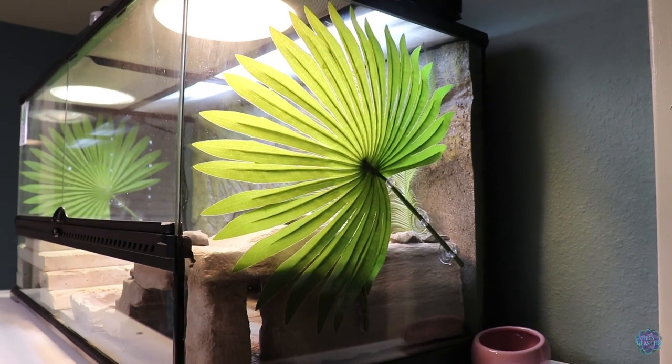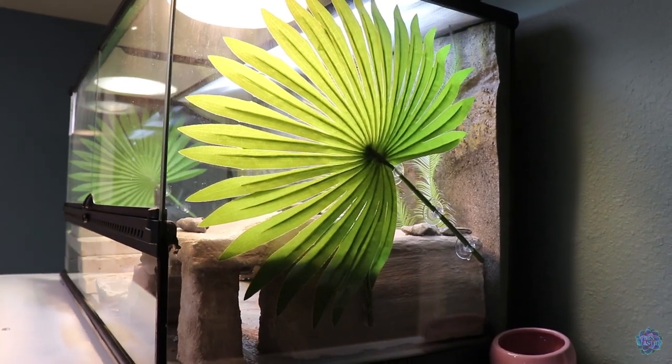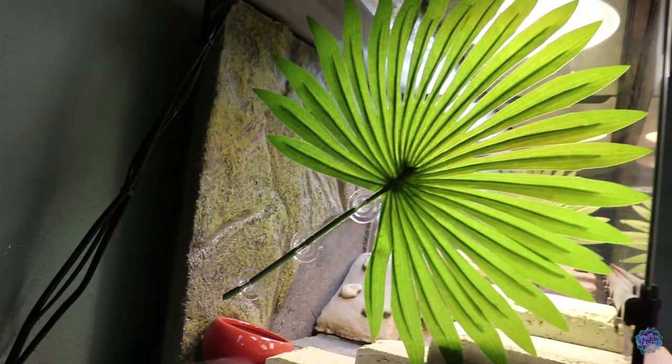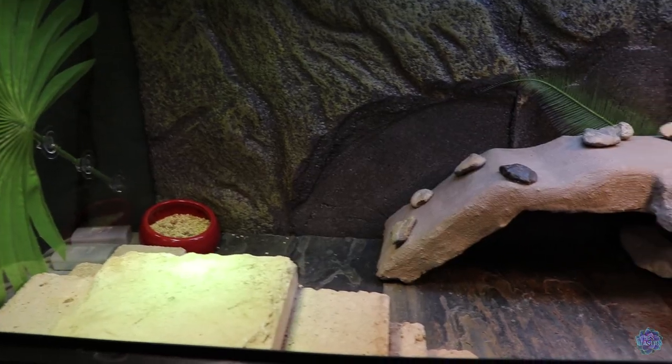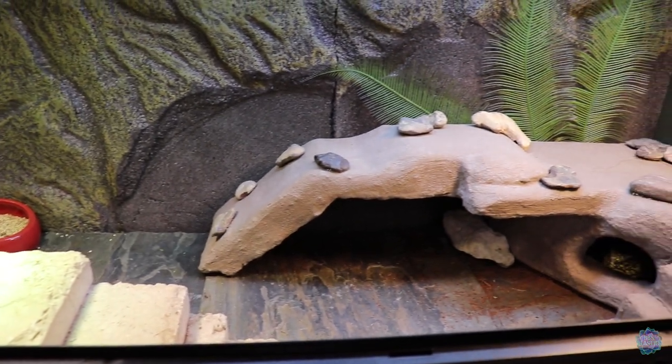For a little bit of extra security, I've covered the sides with very large leaves so he feels more private and safe. And there is the completion of Cheeks' enclosure.